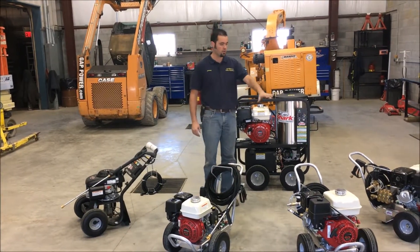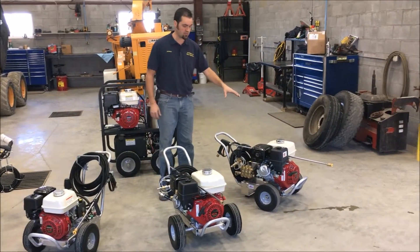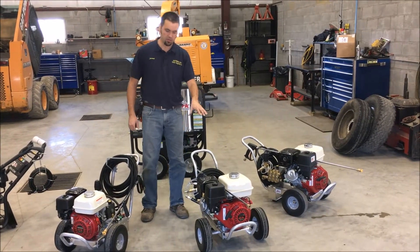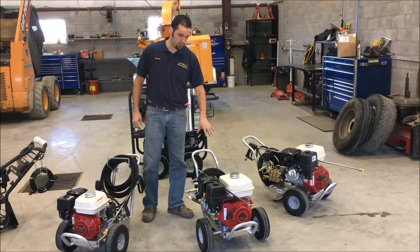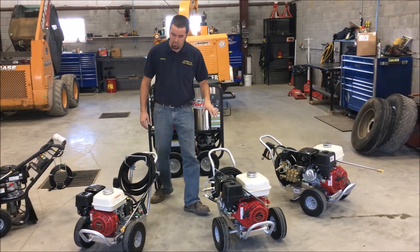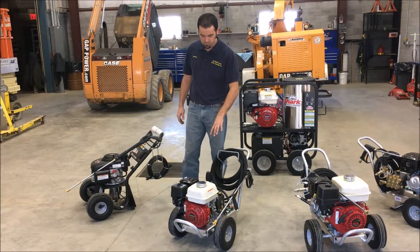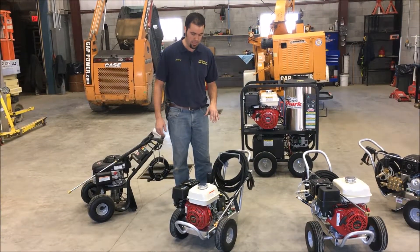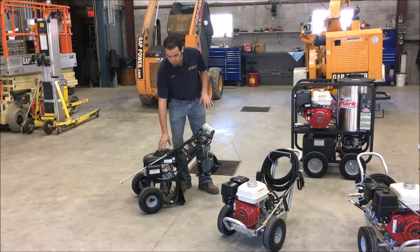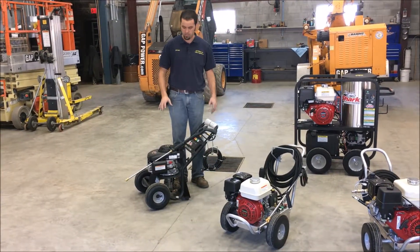In front of me here we have the cold line of Shark Mako pressure washers. On the left side we have a Honda GX 390 13 horsepower engine with a 4,000 PSI 4-gallon-per-minute pump. We have the 9 horsepower GX commercial Honda engine with the 3,500 PSI 3.3-gallon-per-minute pump, and these are all triplex commercial pumps from Shark. The third one is a 6.5 horsepower commercial series Honda GX engine with the commercial triplex pump putting out 2,700 PSI at 3 gallons a minute. And last, we have a homeowner version running the GCV engine with a triplex pump, primarily a homeowner light-use pressure washer.